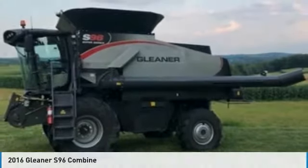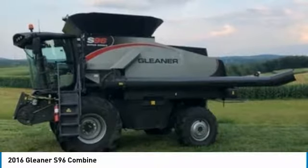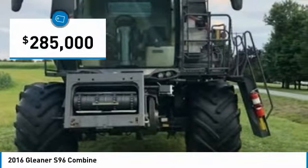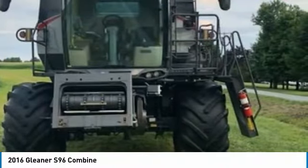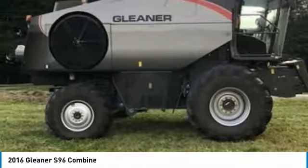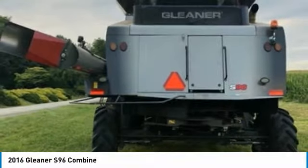Gleaner S96 Combine for sale in Jeannette, Pennsylvania 15644. Get ready to maximize your efforts in the field with this 2016 Gleaner S96 Combine. This durable combine has been very well maintained and always housed in a heated shop when not in use, which has enabled its work-ready condition. It comes fully loaded with options and features that are perfect for any hard-working individual.